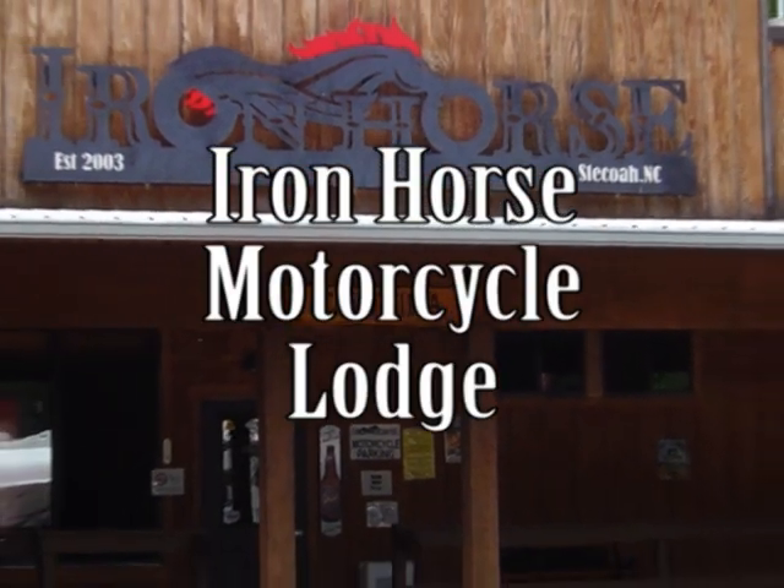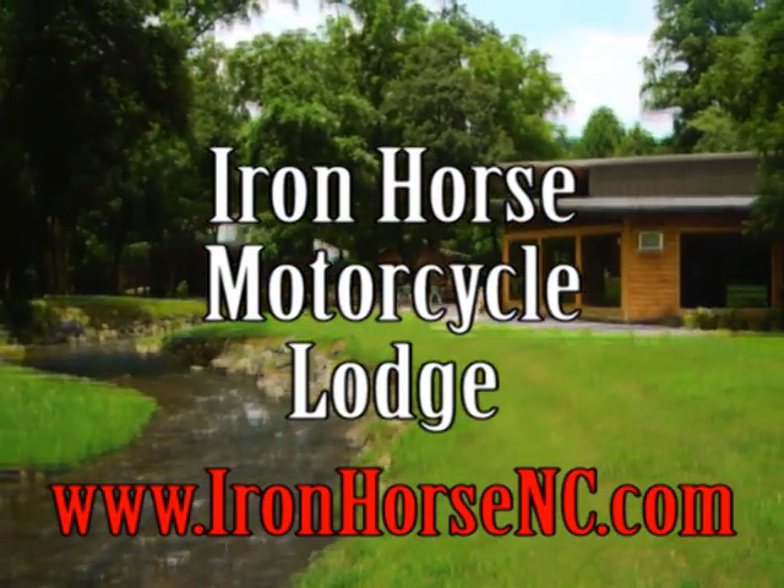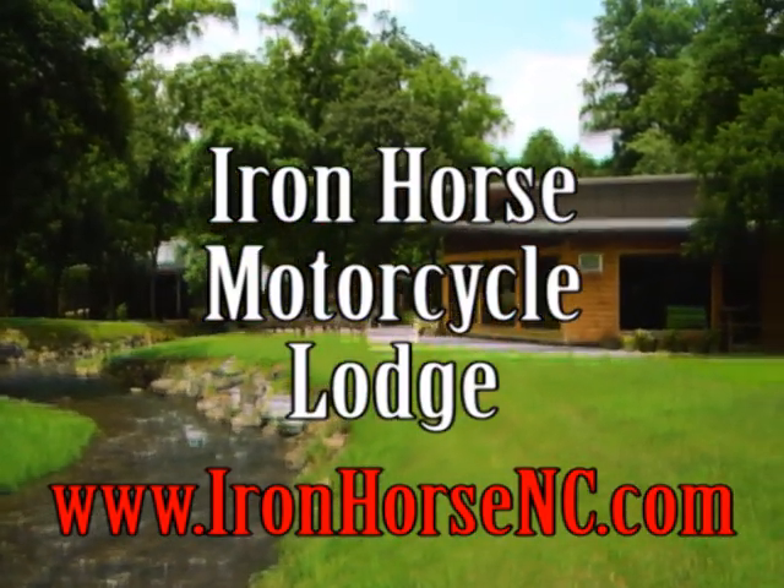Looking for a great place to stay near the Dragon? The Iron Horse Motorcycle Lodge offers everything from camping to cabins. I highly recommend it.